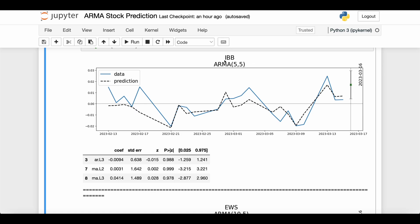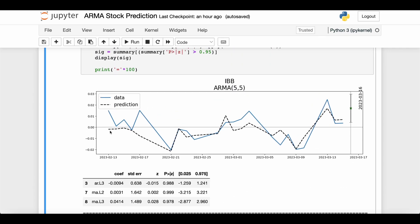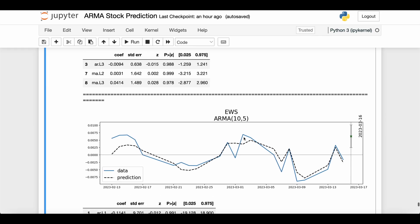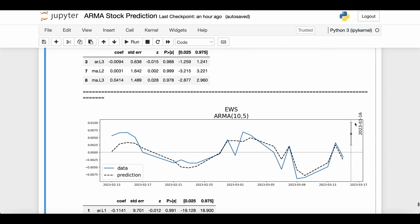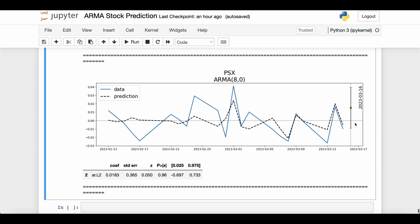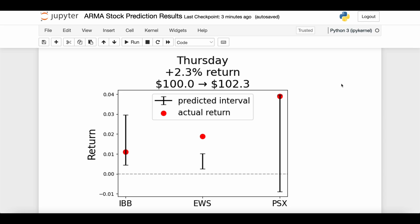Here are the Thursday predictions. The first is IBB, predicted via ARMA 5-5, and the next is EWS — an even more complex ARMA 10-5. For both of these, the model predictions don't look that great even on the training period — they generally follow the shape but seem noisier than previous days. The final one is PSX via ARMA 8-0, which also isn't fitting the training data well, and not even all of the 95% predicted interval is above zero. Lower hopes for Thursday.